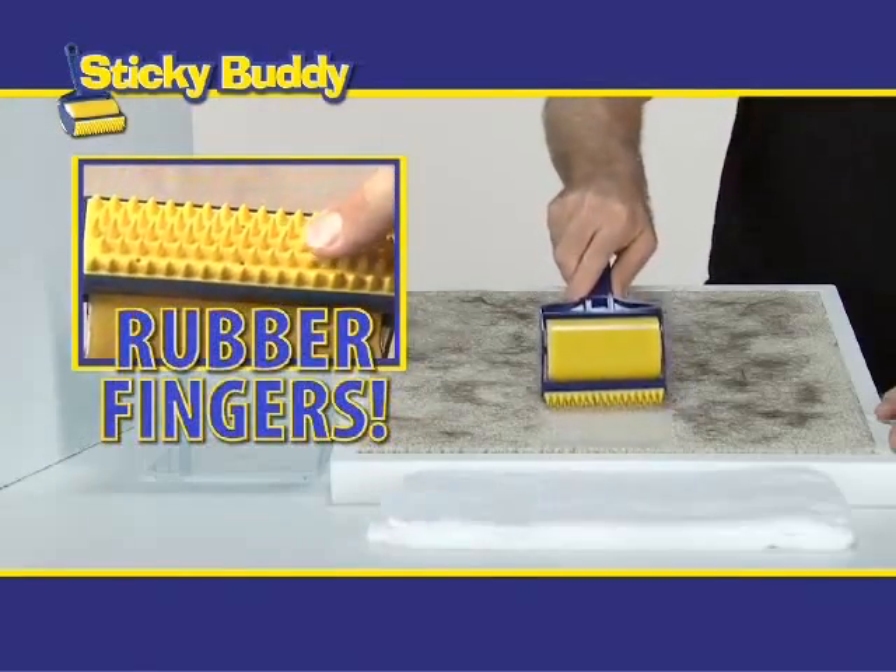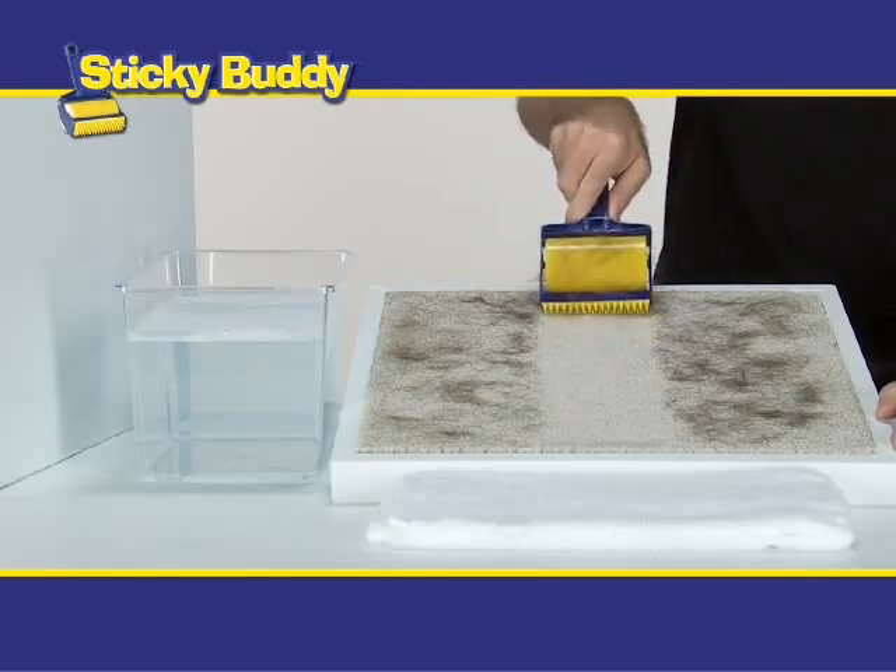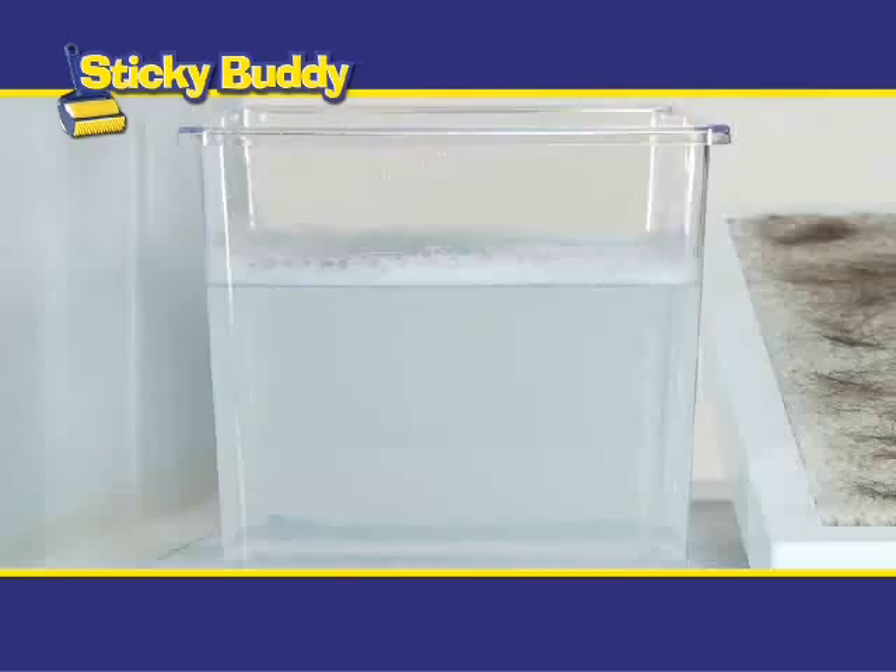Sticky Buddy has little rubber fingers that reach deep into your carpet. Use short strokes to gather the hair, then just flip it, roll it, and watch the hair stick to it.